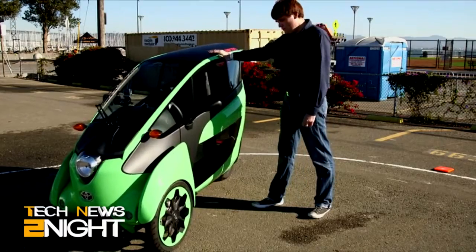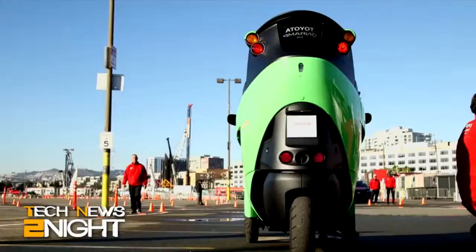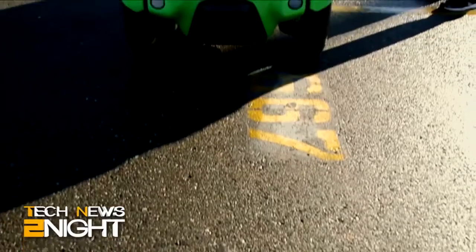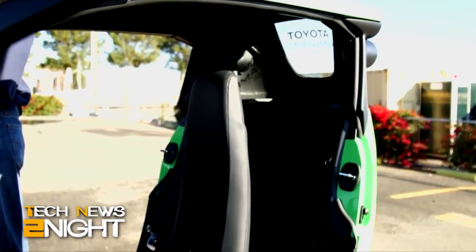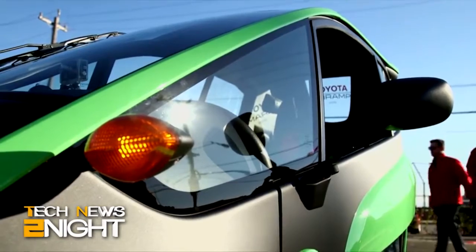They have a system called Active Lean. Active Lean takes the actual turning of the steering wheel and leans the car. The two front tires are on independent suspension, so the suspension shifts so that the car leans into the turn. It has gyroscopes and an actuator — everything works together in concert to make you feel like you're skiing through a slalom. To me, it feels more like riding a motorcycle or a scooter.